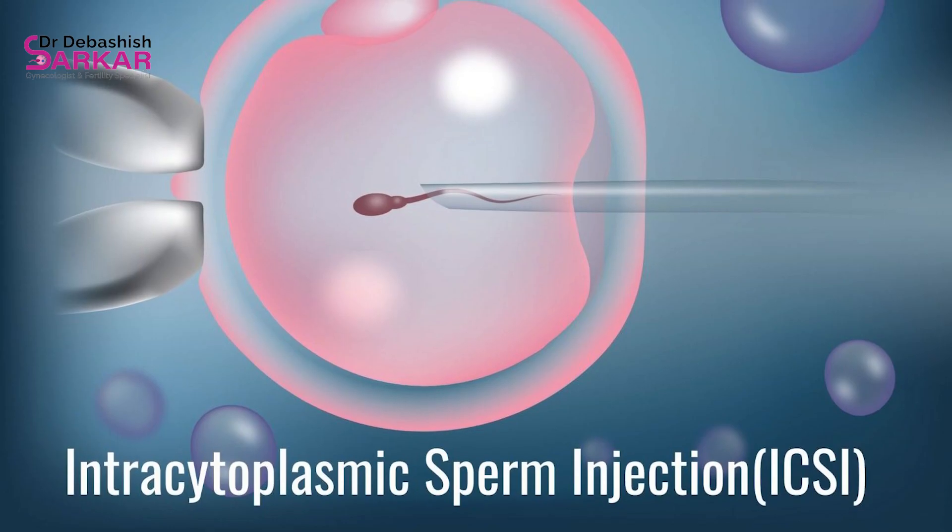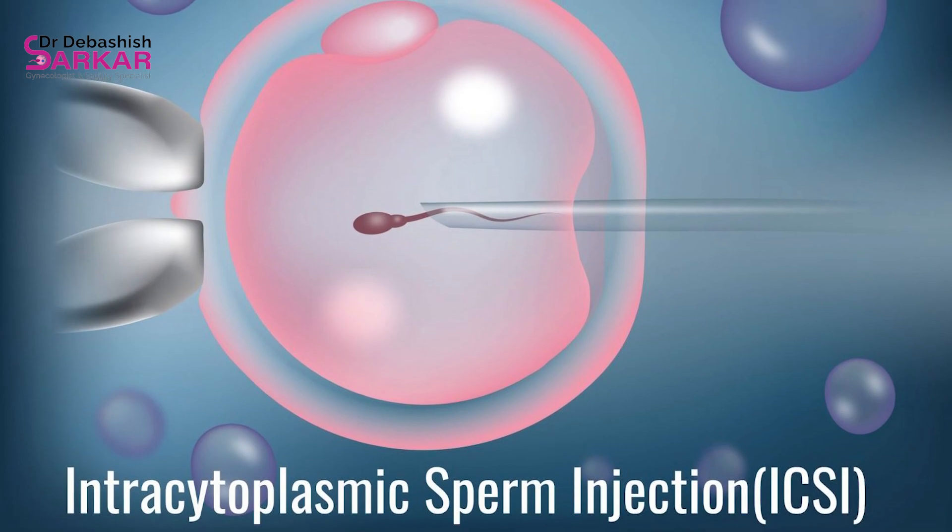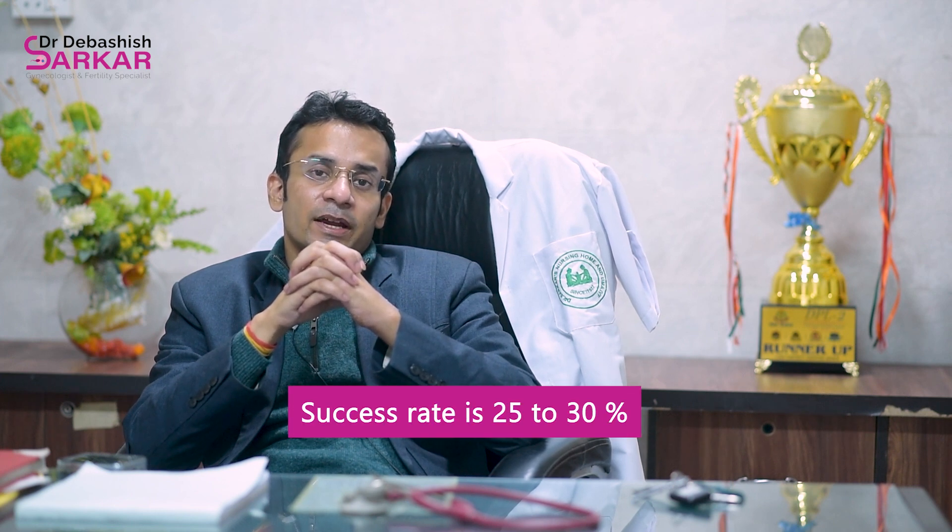Once the sperms are isolated, we perform a procedure called intracytoplasmic sperm injection, where we fuse the sperm and the eggs, which results in a successful childbirth in 25 to 30 percent of the cases.